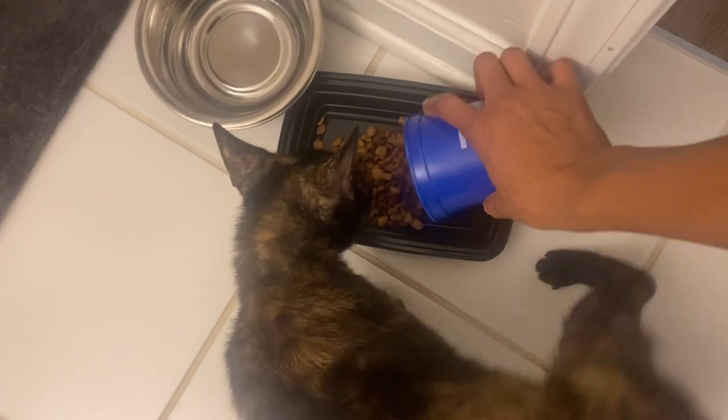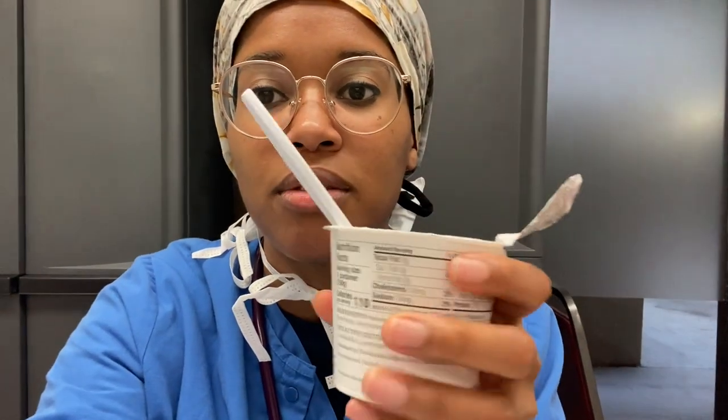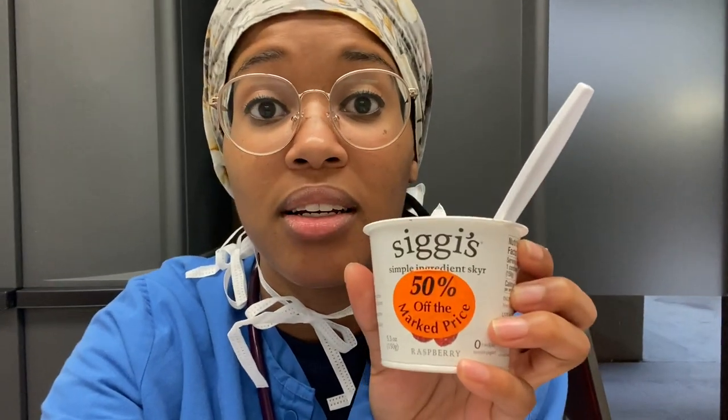Good morning, Cassie. I just got to work. It is about 6:10 and I am in the GI room today, so I'll be doing a bunch of colonoscopies and endoscopies. This morning I was jamming out to Beyoncé in honor of her new album coming out soon - rumor has it that it's like a dance album, so I'm really excited about that. So I'm doing what I always do - eat my yogurt. My half-off yogurt. It's kind of sour - that's why it's 50% off, probably.